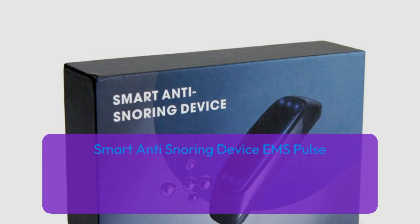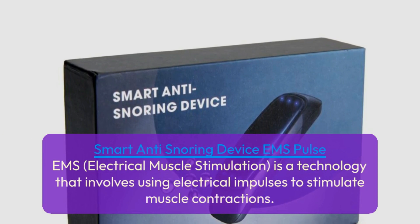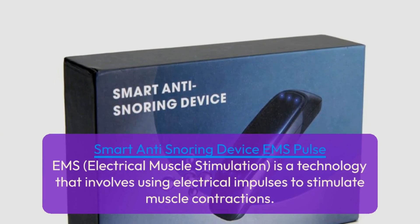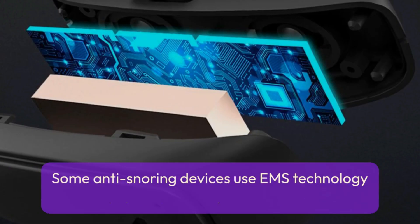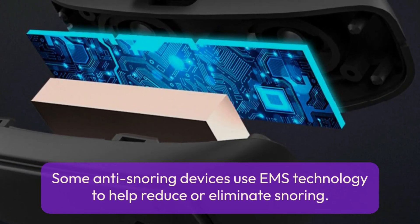Let's get started. The product: smart anti-snoring device EMS Pulse. EMS, or electrical muscle stimulation, is a technology that involves using electrical impulses to stimulate muscle contractions. Some anti-snoring devices use EMS technology to help reduce or eliminate snoring.